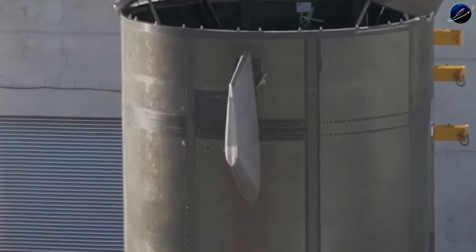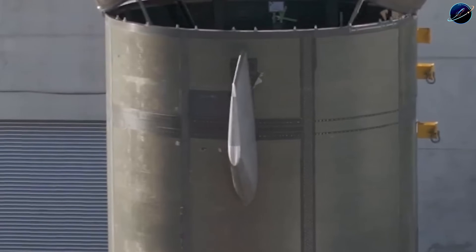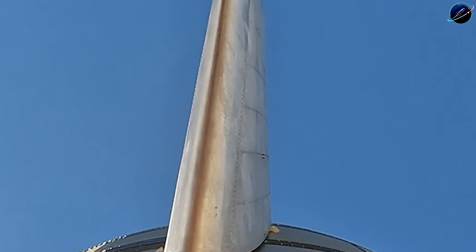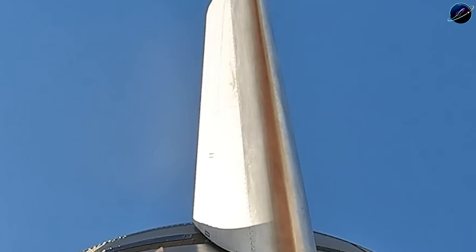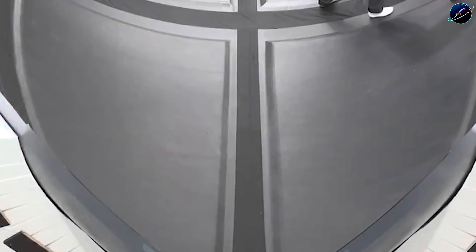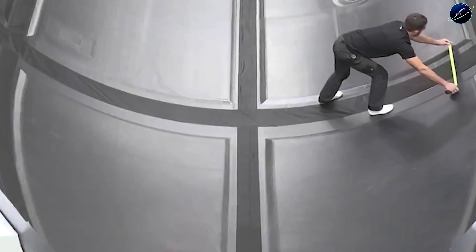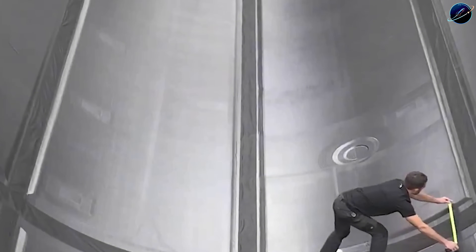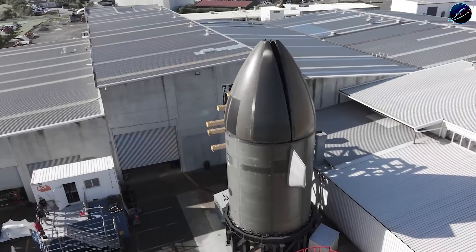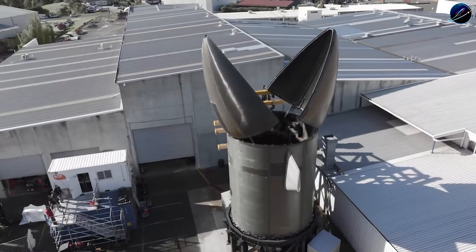Let's talk about what this design actually accomplishes. Every Falcon 9 launch requires recovery operations for both the booster and the fairing — ships, crews, refurbishment facilities, integration time. Neutron eliminates the entire fairing recovery process. The booster lands with the fairing already attached. No additional recovery mission. No separate refurbishment timeline. This dramatically reduces turnaround time between flights. It's a structural advantage that compounds with every mission.